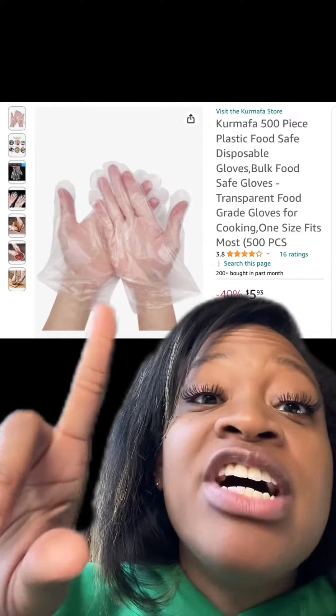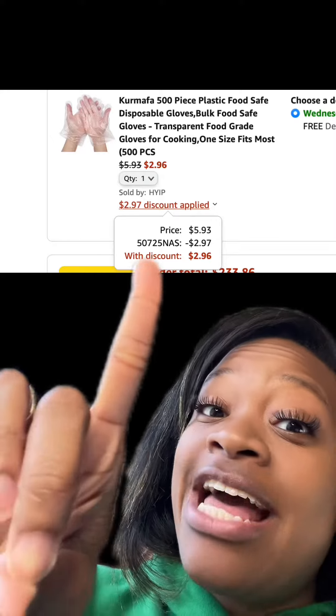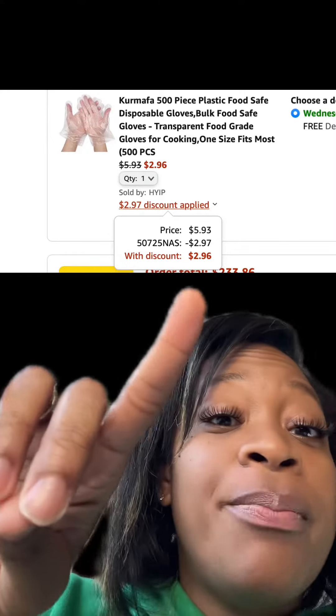We got this 500-pack of plastic gloves. It has good reviews. At checkout, when you enter this promo code, you'll pay this price.